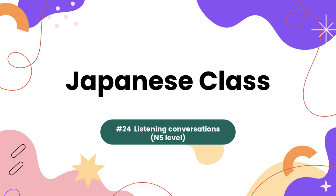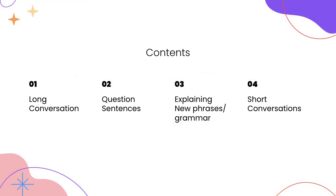Hello, everyone. Welcome to the Japanese class. This is class number 24, and we're going to listen to a conversation that is equivalent to N5 level. Here's the content for today: first, we're going to listen to a long conversation; second, we're listening to question sentences; third, we're going to learn some new phrases with grammar; and lastly, we're going to listen to short conversations.